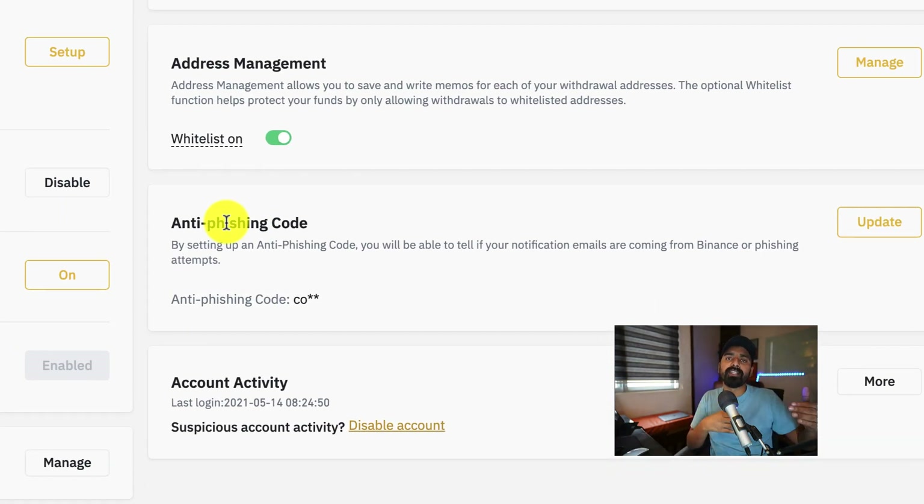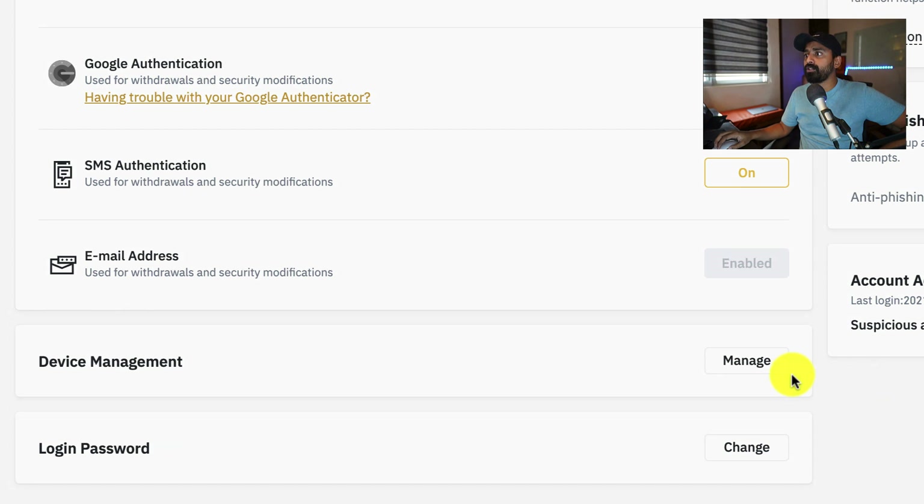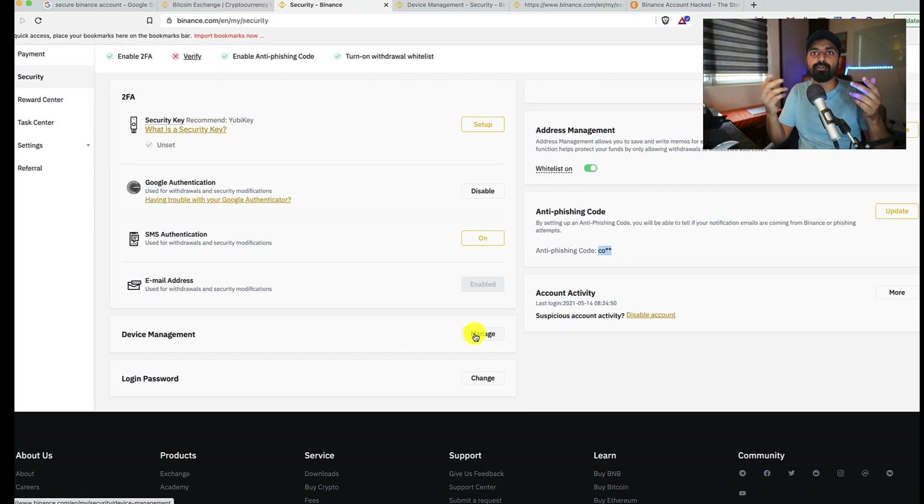Make sure you set up an anti-phishing code. This means every email you receive from Binance will show a unique string at the top so you know it's an original email and not a phishing attempt. Also, click on Device Management to see all computers and phones that have accessed your Binance account. If you see any old or unrecognized devices, remove them from the device management page and change your password if you spot any unrecognized device.